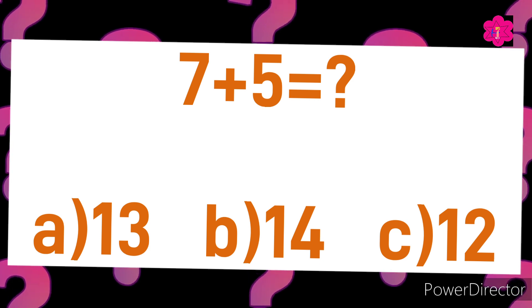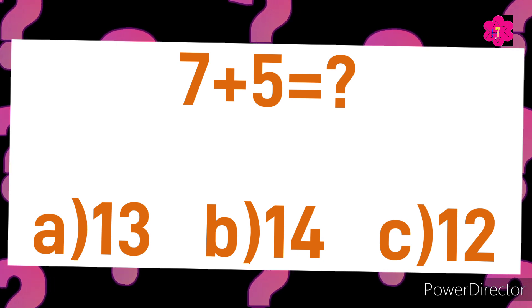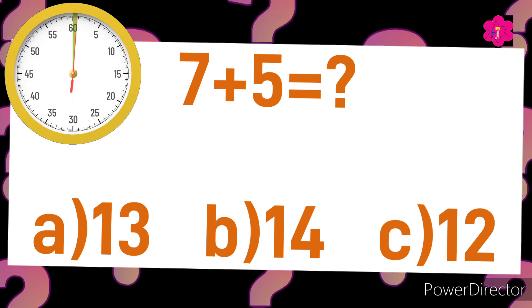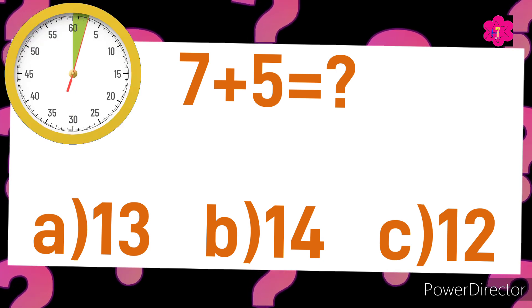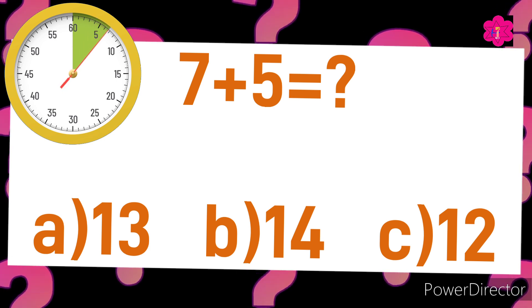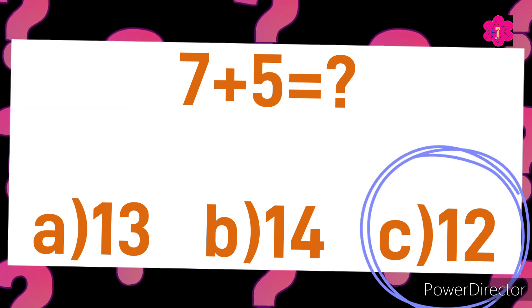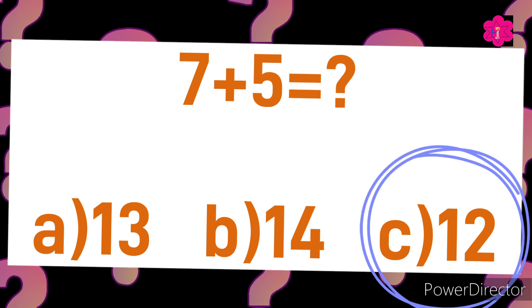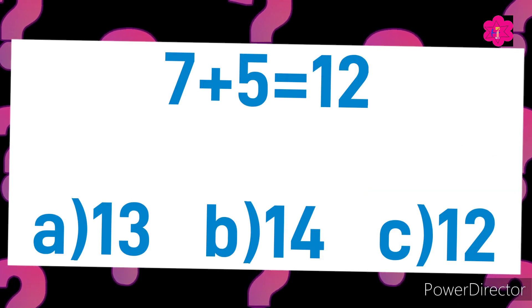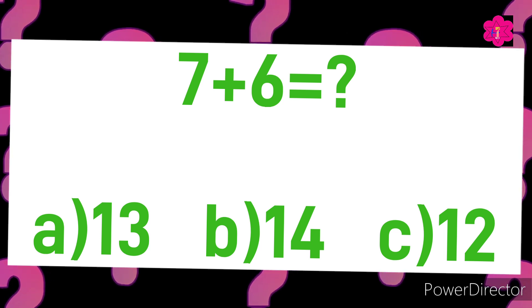Yes! The correct answer is C) 12. Seven plus five is equal to twelve. The next sum is seven plus six is equal to. Your options are A) 13, B) 14, or C) 12. Your time starts now.